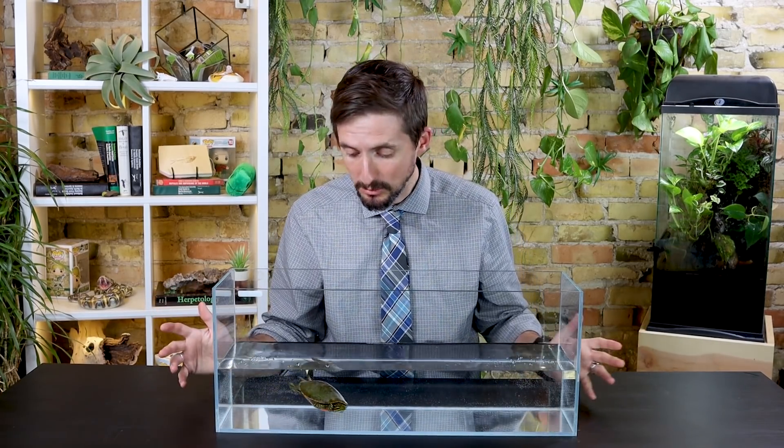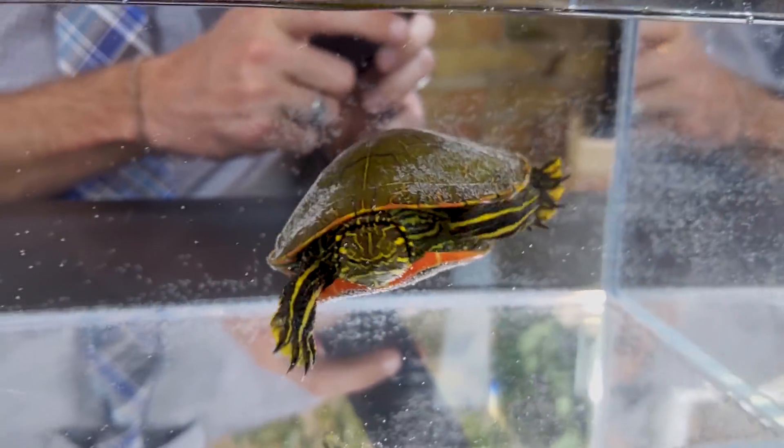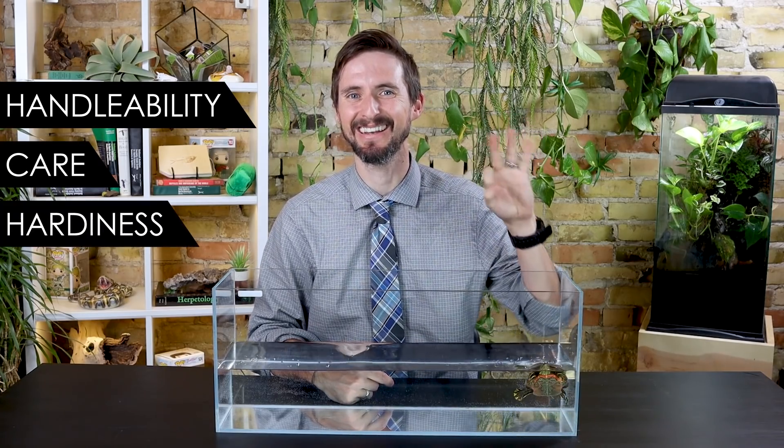These turtles are very similar to red-eared sliders — they're even close enough in relatedness that they can hybridize with red-eared sliders. You may recall I don't think red-eared sliders are fantastic pets for most people, so is their cousin the painted turtle any better? To help you figure that out, we're going to score the painted turtle based on our five categories: handleability, care, hardiness, availability, and upfront costs.